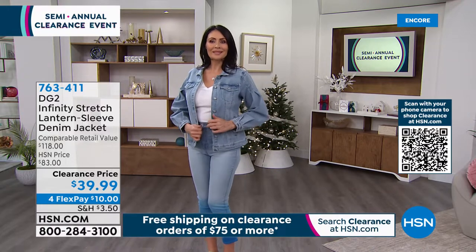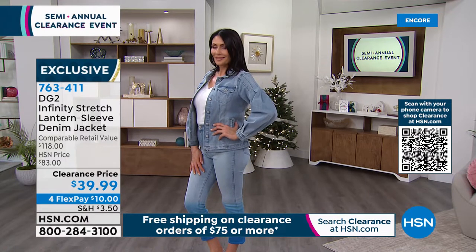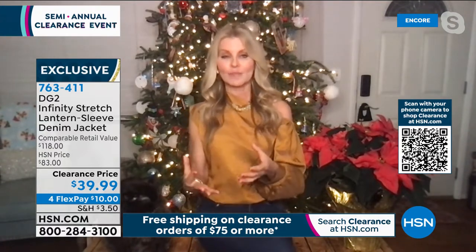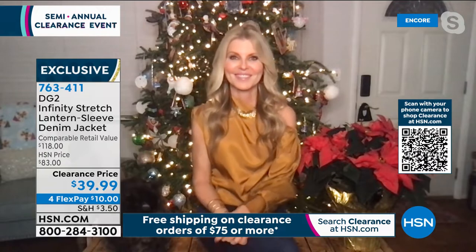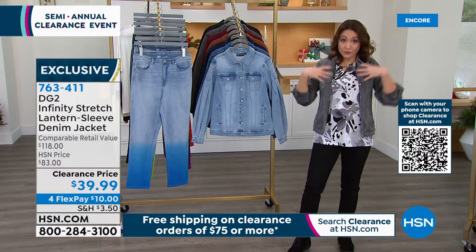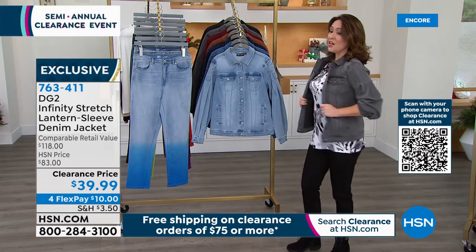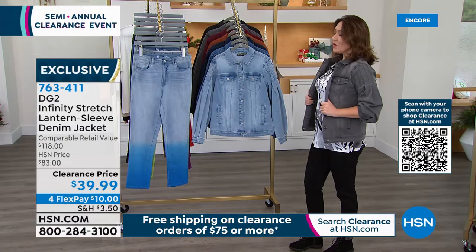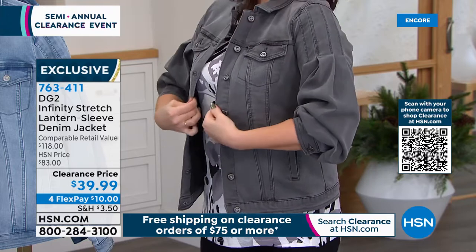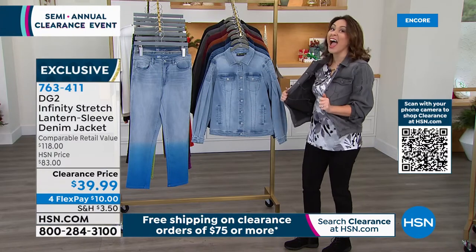Whether you're going to wear this with your denim jeans, a skirt, black pants, or just have it in your car, it's going to be one of those grab pieces you always want. You could even layer a leather jacket over it because it's not a bulky, stiff denim jacket. Compare to retail at $118, our fabulous HSN price is $83 — we have it on clearance for $39.99. This is infinity stretch: unlike all the stiff, crunchy jean jackets of our past, you get stretch right out of the box.